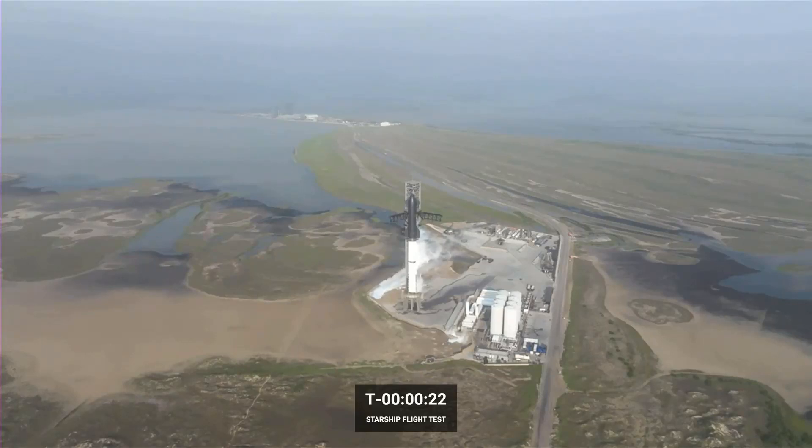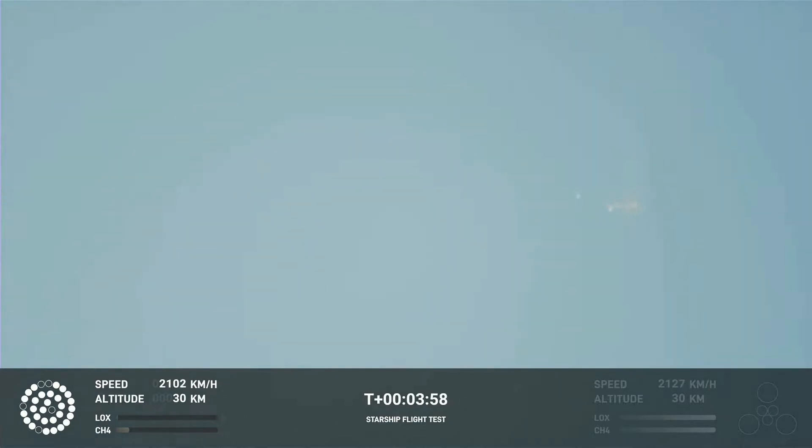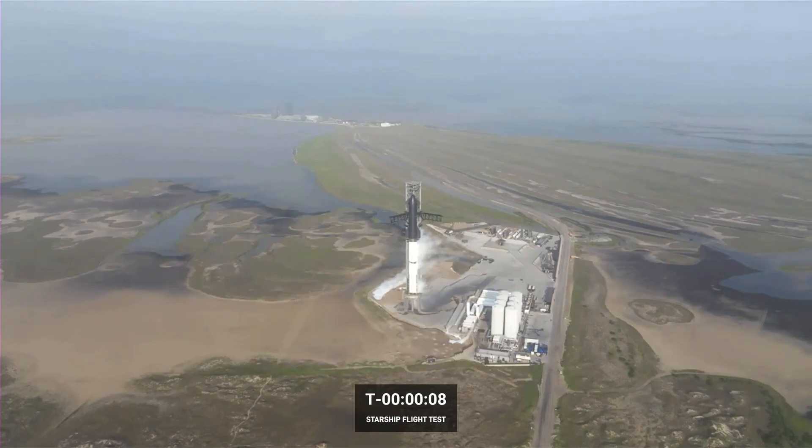If you saw the Starship Orbital launch today — today is April 20th — you might have also seen the catastrophic failure that was the Starship Orbital launch. And you might be wondering, what happened with that? What's going on here? I thought it should work better than that.